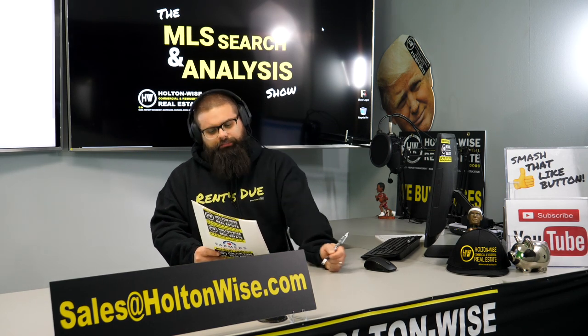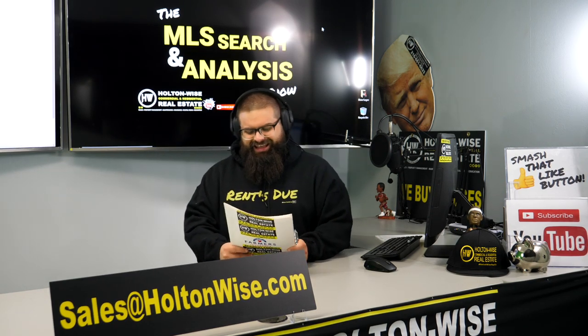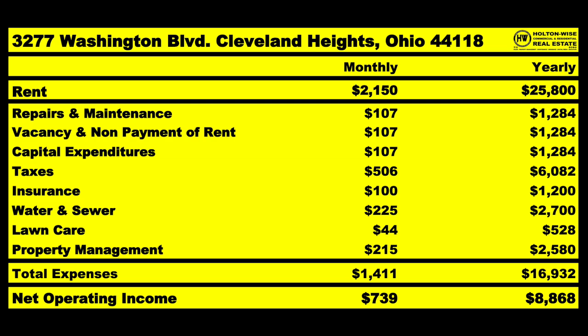The one big downside to Cleveland Heights is the taxes — they are kind of expensive, $506 a month. However, the high rents are going to make up for that.